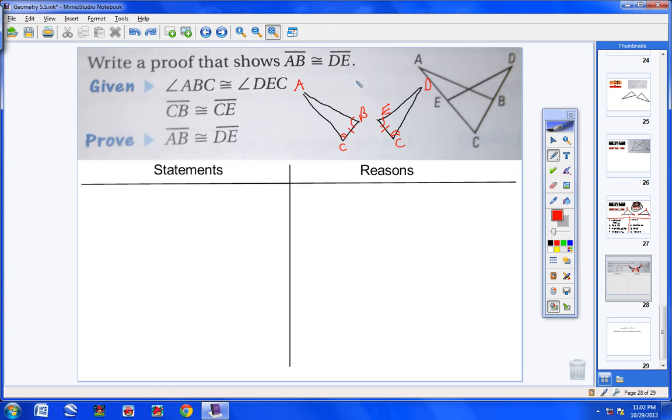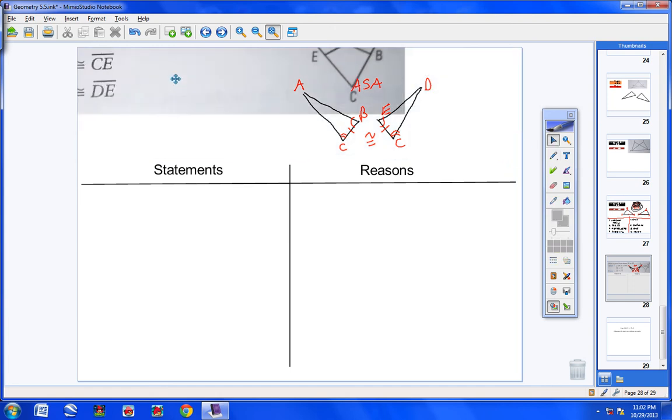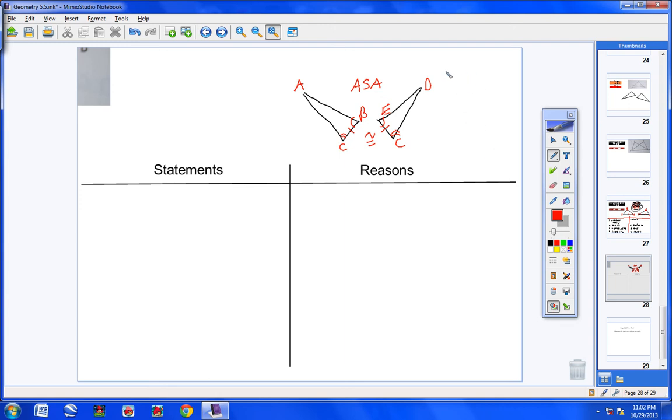On your own, list the three things you need to state in the proof. We need: angle ABC ≅ angle DEC, CB ≅ CE, and angle C ≅ angle C. Write your given: angle ABC ≅ angle DEC and CB ≅ CE. That's two of the three. The only thing left is angle C ≅ angle C by the reflexive property.